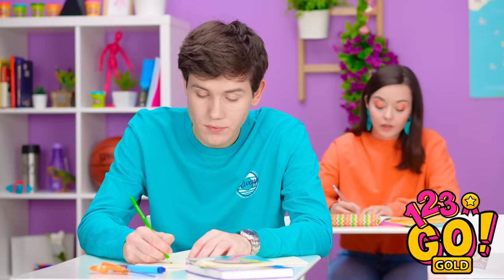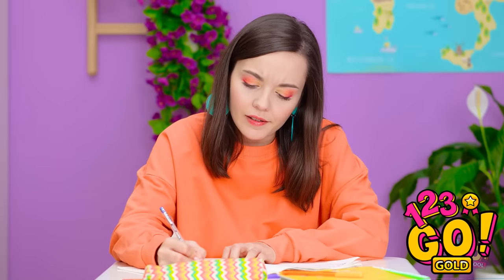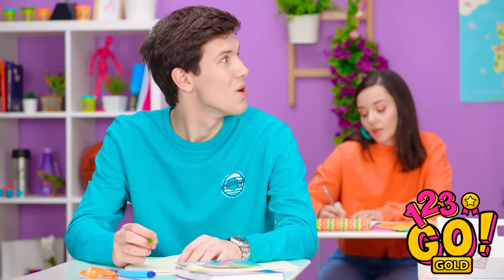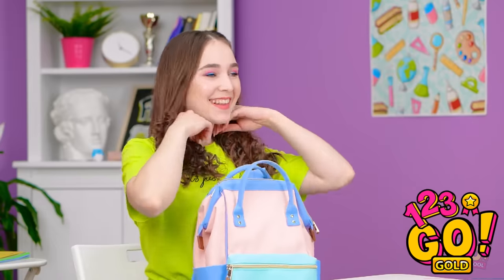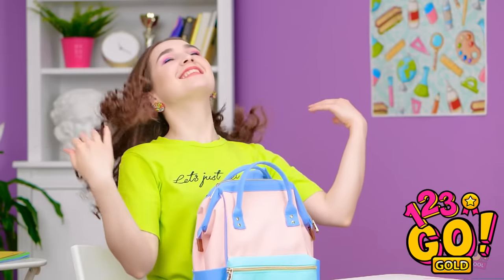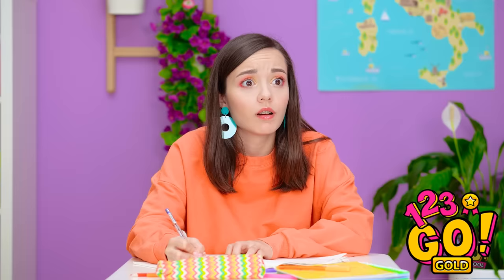Just gotta finish this assignment, then it's lunch! Whoa! Annie's looking so good! Wow, Annie! Your hair is so curly! Thanks! Just wanted to try something new! Oh! Annie's hair is spectacular!